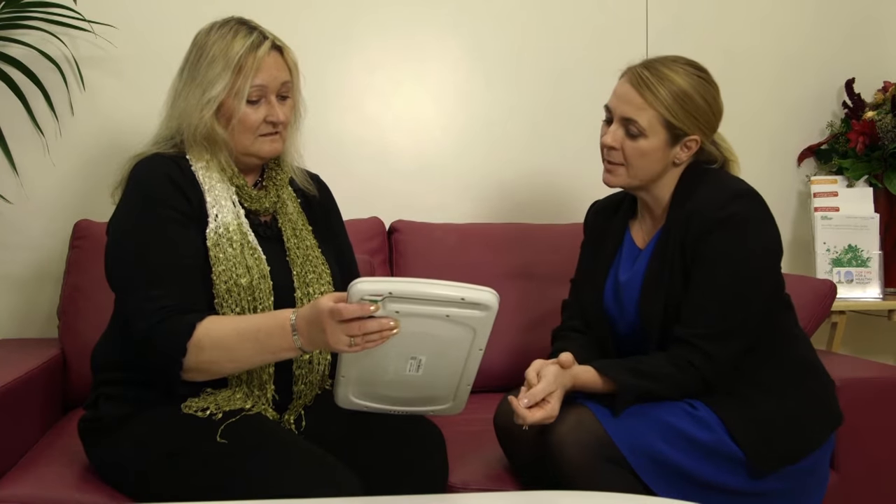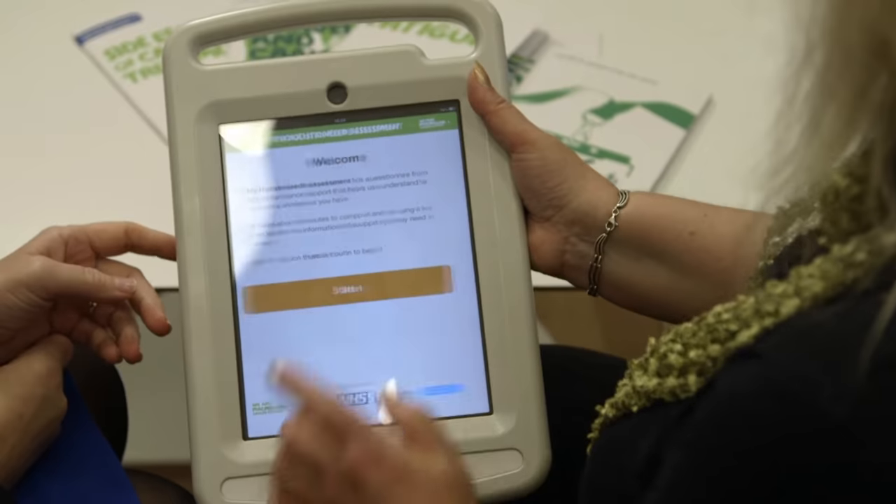Macmillan have had the power and the time to invest in technologies to help us make this more accessible and usable. The development of the holistic needs assessment on an iPad allows us to administer the tool very easily and effectively in the clinic.